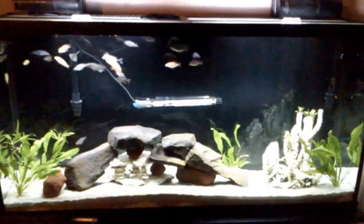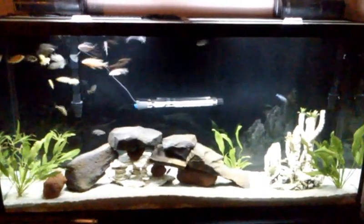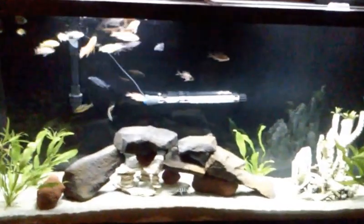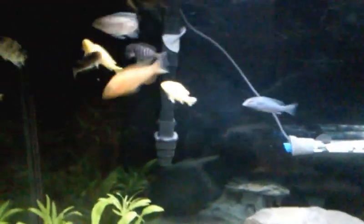Hello YouTube, this is Gabriel once again giving this latest update on my fish tank. It's right about feeding time and I usually leave the light off until I'm about to feed, so once they see that light on they think they're about to eat.